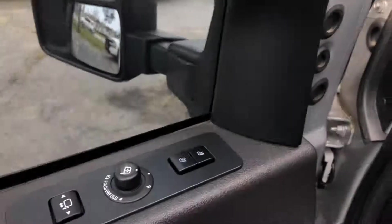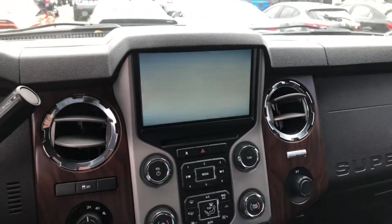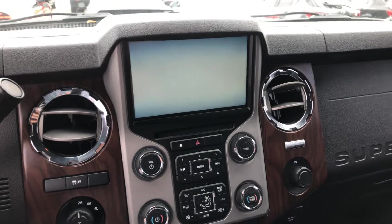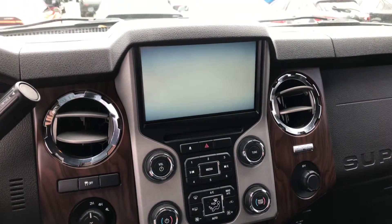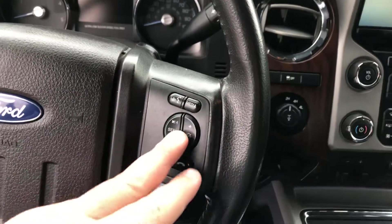You do have your seat settings here, for if you want to change, you have two drivers. On the interior here, you're going to have your touch screen with all your different things — your radio, Bluetooth, the whole nine. You're going to have your four high, four low, your voice control here, your volume, and your push to talk here as well.